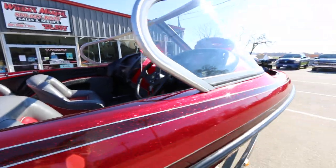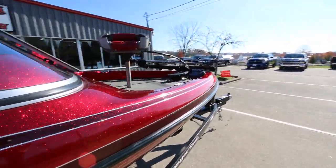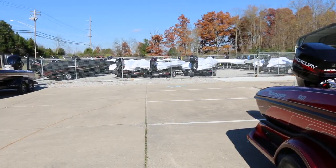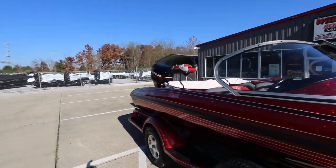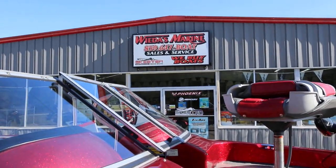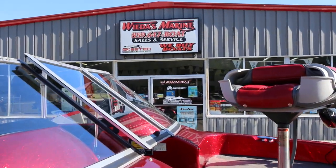This boat is ready to get out on the water, have some fun, and catch some fish. If you're interested in this boat or any other boats — we've got boats of all different years, makes, and models — call Weedas Marine at 859-647-BOAT. Looking forward to hearing from you.